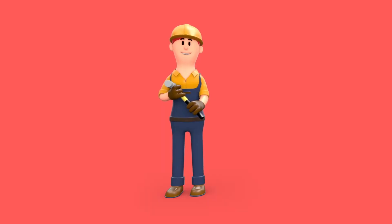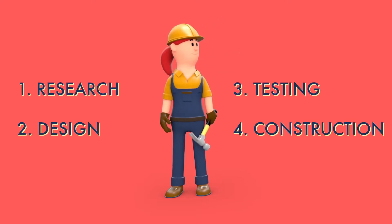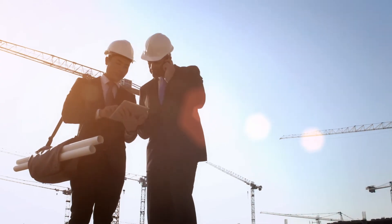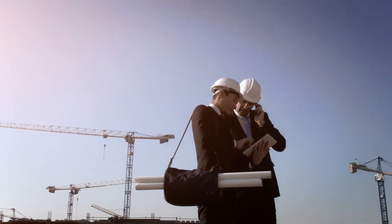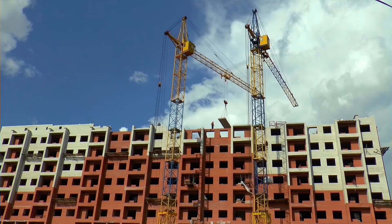Structural engineers go through four steps of building structures: research, design, testing, and construction. They research the climate of the area where the structure is being built so that they can estimate what kind of weather conditions their structure needs to withstand. They also research the best materials to use to maximize the strength and durability of them.